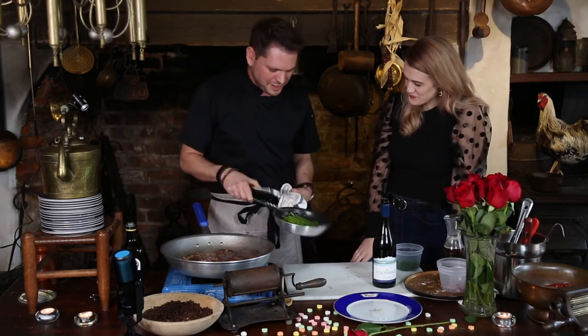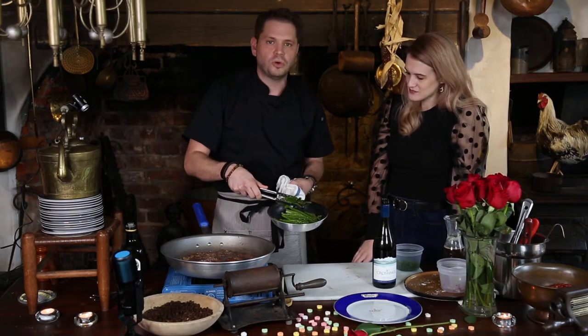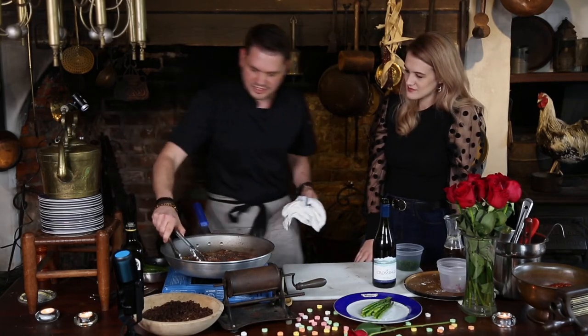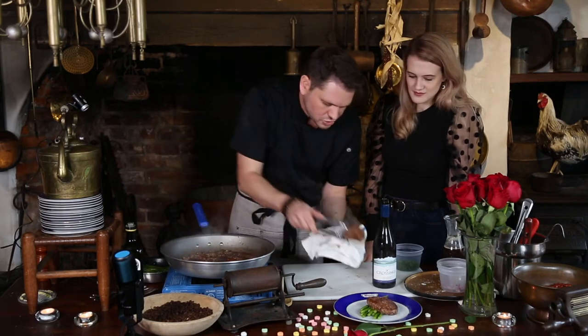We're ready to plate this. I just quickly boiled some asparagus in water, then seasoned with a little salt and pepper — perfect for this. I'm going to put some of the asparagus down, take one of these steaks — this is that medium steak you want — about medium, yes.